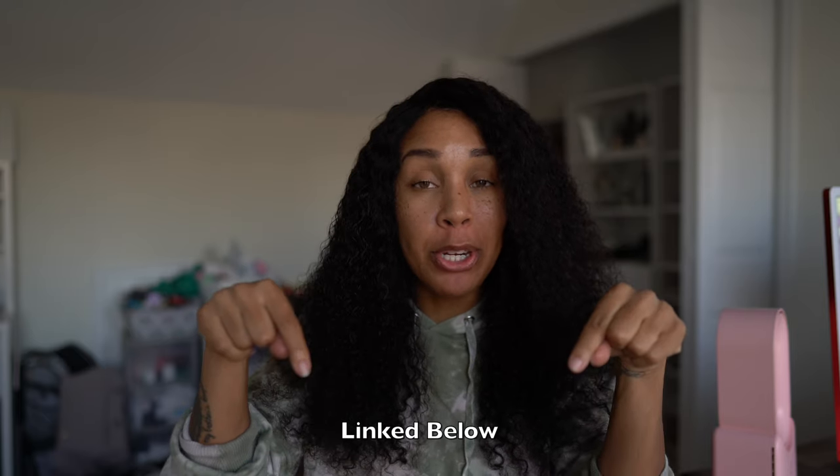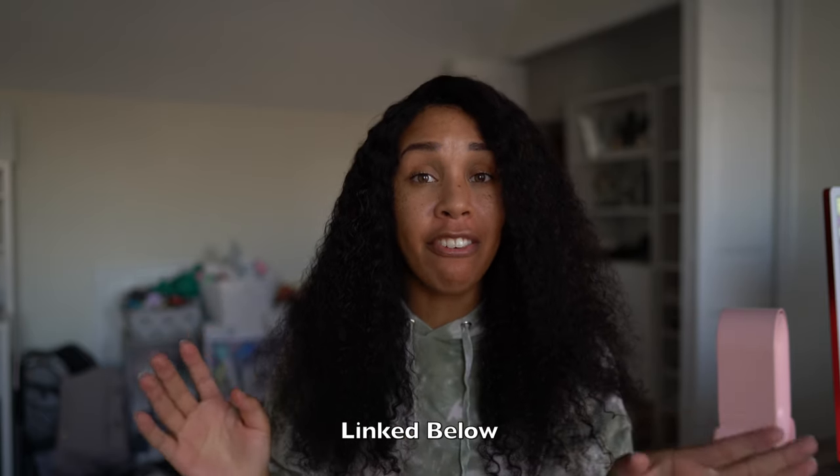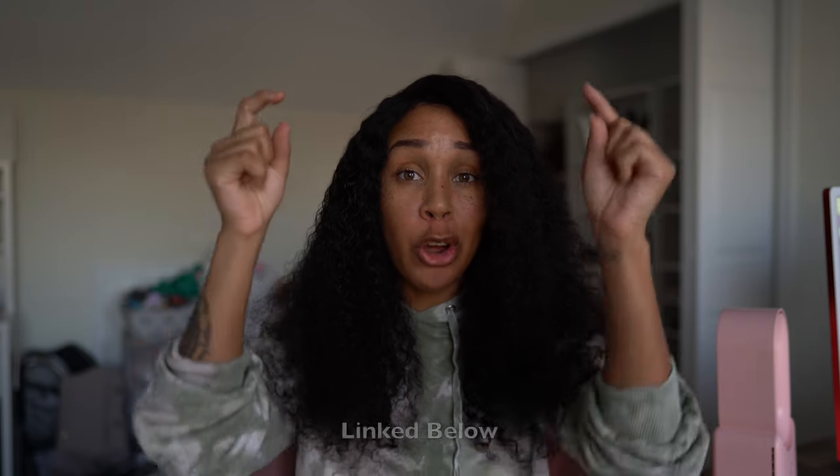As always, you can either go to the description below to find all the links for any outfit and pieces I'm talking about in this video, or you can go to this QR code to access my ShopLTK where I'm linking everything, and you can see all the outfits and shop them right from there. So either go to the links below or scan that QR code and you'll be good to go. Let's get into these outfits.